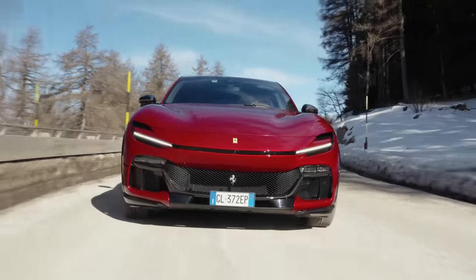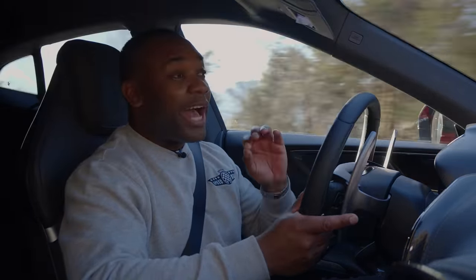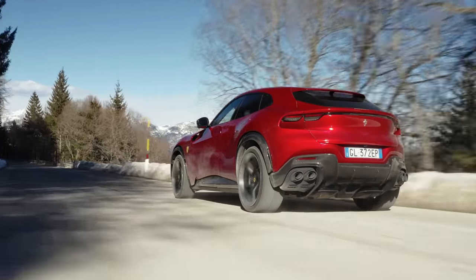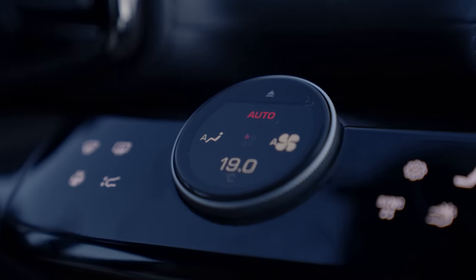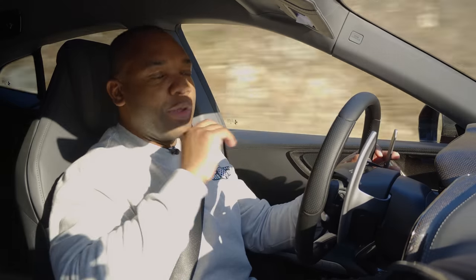Passengers get their own screen as well, which they can use to look at driving information or control the infotainment system. The car comes as standard with a Burmester stereo, which sounds absolutely incredible. The other thing I want to talk about is this really interesting pop-out dial on the dashboard, which lets you control your heating, ventilation and climate controls. Complete overkill, but looks really cool.